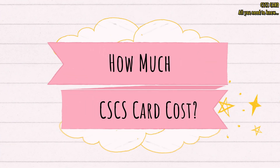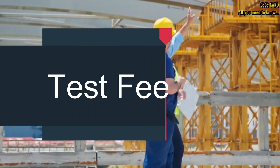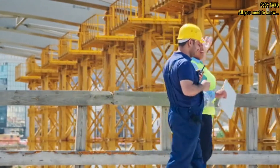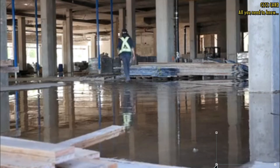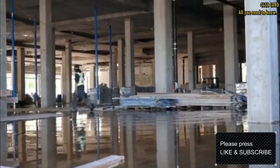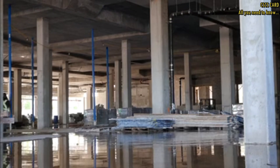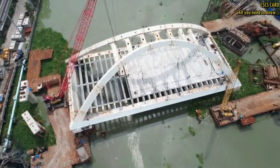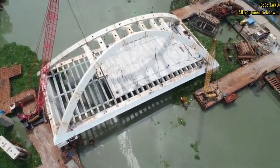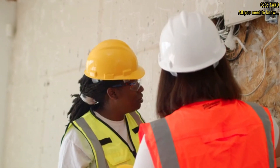Now let's discuss the question on everyone's mind — how much does a CSCS card cost? The first cost you will encounter is the Health, Safety and Environment test fee, which varies depending on the test centre but is typically around £21 to £36. The cost of the actual CSCS card varies based on the type of card you are applying for — it can range from £36 for the green card to £56 for the blue CSCS card.